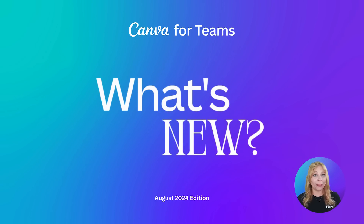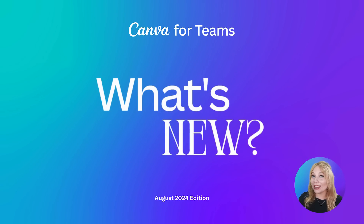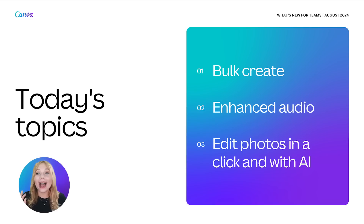I'll go first — my name is Katie, I'm from Austin, Texas, and I've been using Canva lately to make training decks for our customers and our team at Canva, to show them all the really cool features we've dropped over the last couple of months. I can't wait to read all the creative ways y'all are using Canva — you are such a creative bunch.